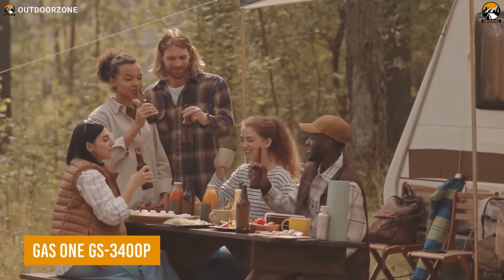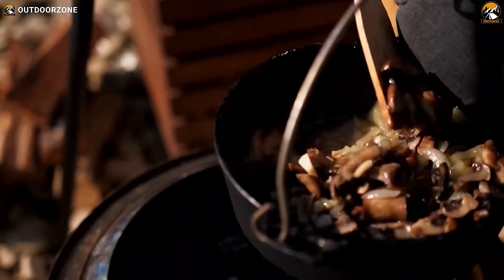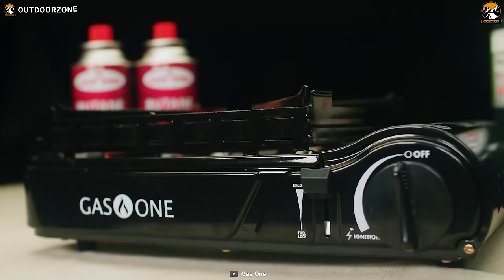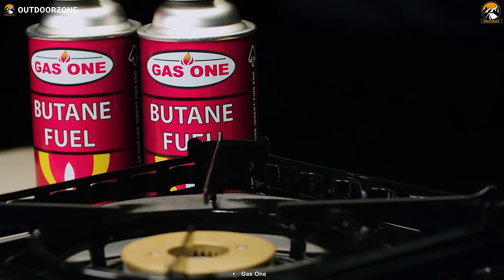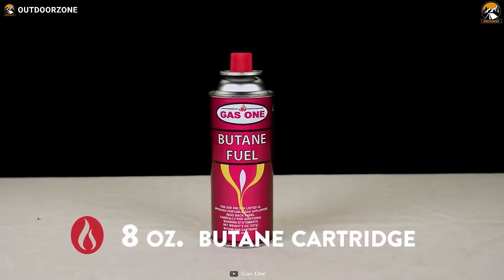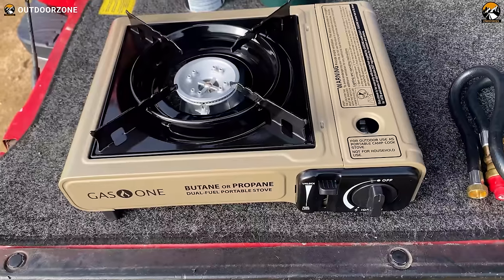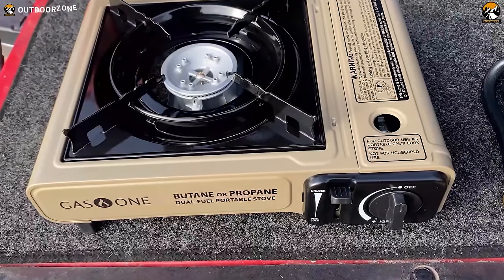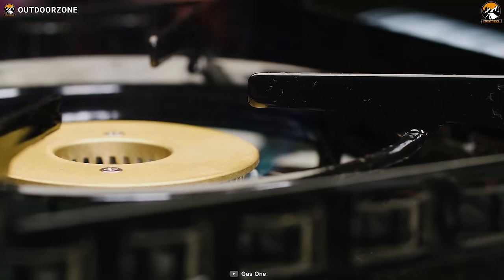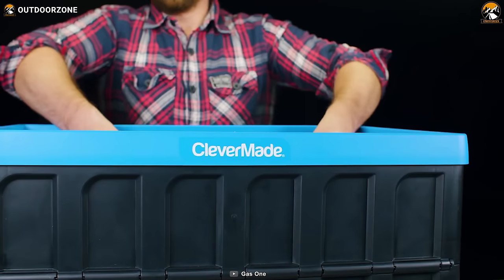Have you ever found yourself on a camping trip far from civilization and in desperate need of a hot meal, only to have your stove fail to ignite? The GAS1 GS3400P is the solution. With its automatic piezoelectric ignition, there's no need to fuss with lighters or matches — simply turn the adjustable heat dial and the GS3400P will do the rest. You can use either butane or propane fuel. The built-in safety feature ensures a stress-free experience, and the pressure sensor cartridge ejection system and gas flow cutoff mechanism protect you from any irregular pressure.